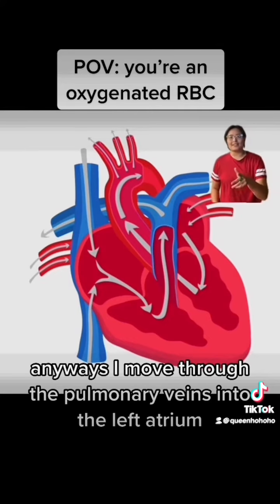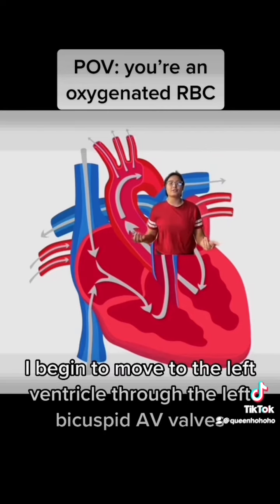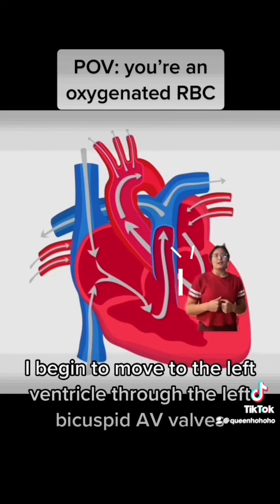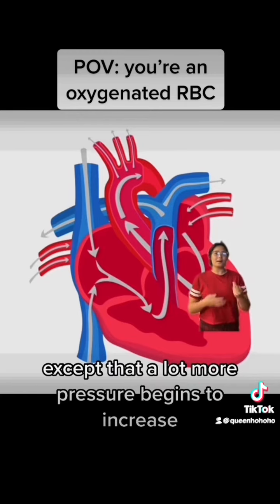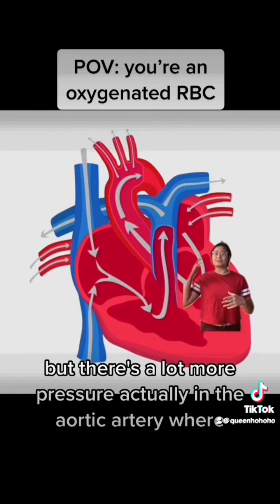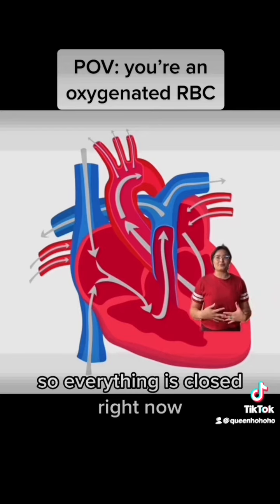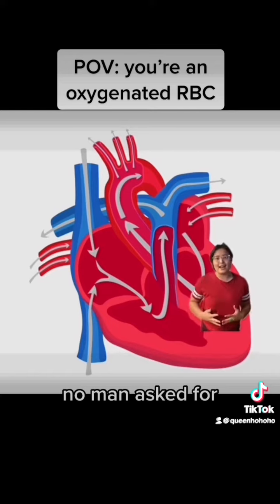I move through the pulmonary veins into the left atrium, and from there I move to the left ventricle through the left bicuspid AV valve. It's really nice here in the ventricle except that a lot more pressure builds up once the atrium goes through its full contraction. There's also a lot of pressure in the aortic artery where the aortic semilunar valve is closed, so everything is closed right now and there's a lot of pressure in here.